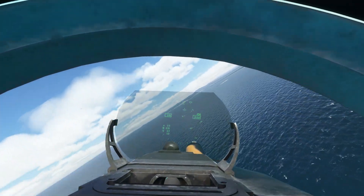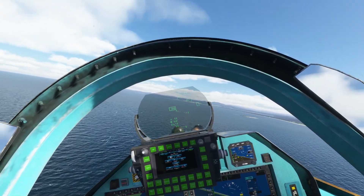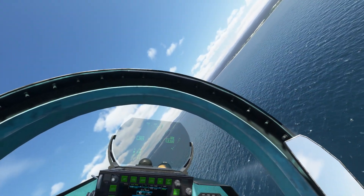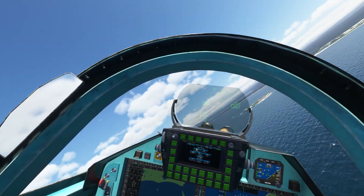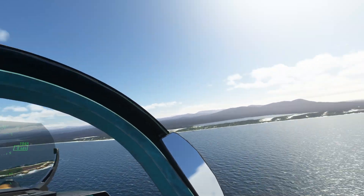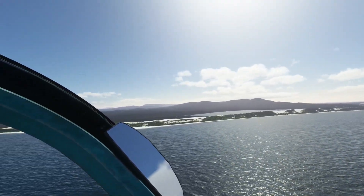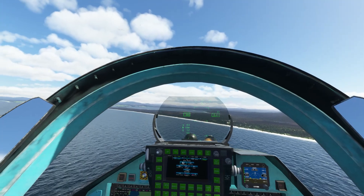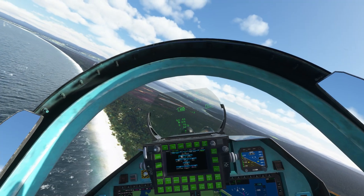Right, onto Malacoota. Should be dead ahead after that turn, pretty much. Five degrees left, coming over the bay. That's a lovely town there too. Big sand dunes over there. Runway is 18/36, about 10 o'clock.